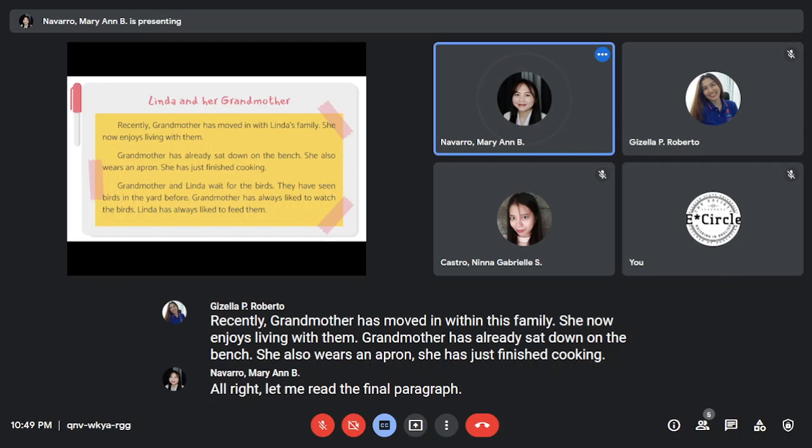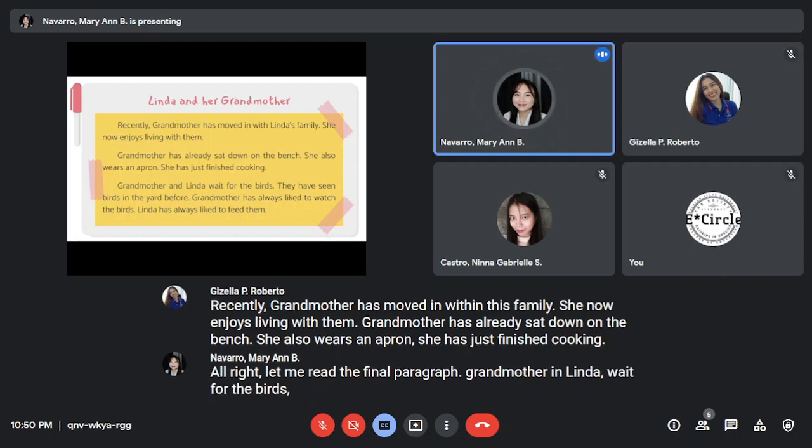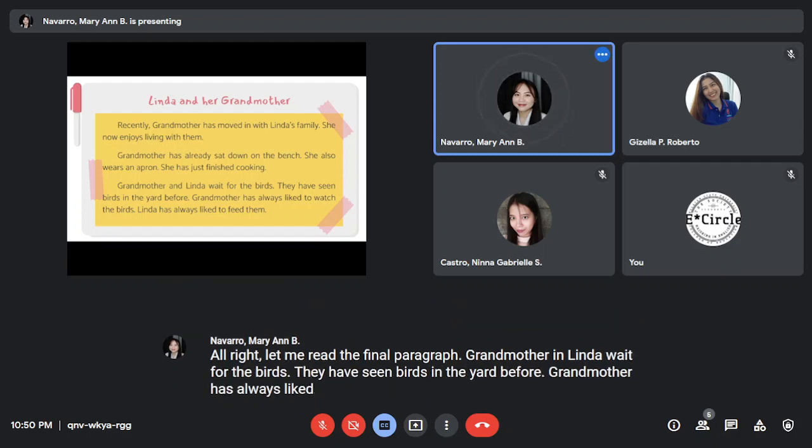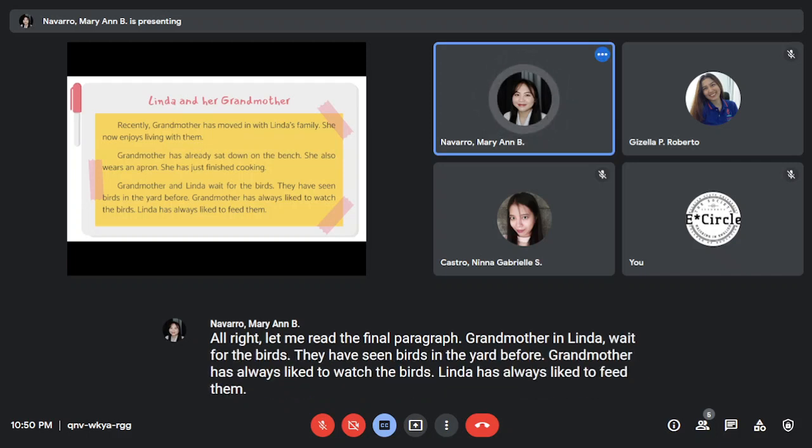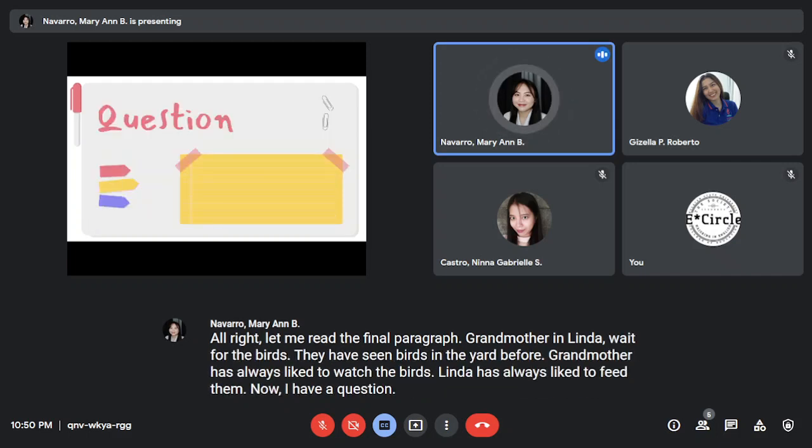All right, and now the next paragraph. Grandmother and Linda wait for the birds. They have seen birds in the yard before. Grandmother has always liked to watch the birds. Linda has always liked to feed them.